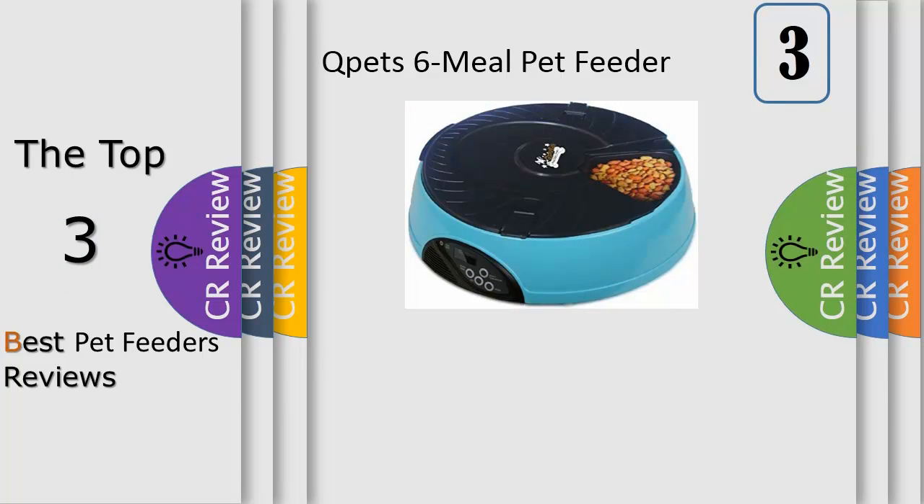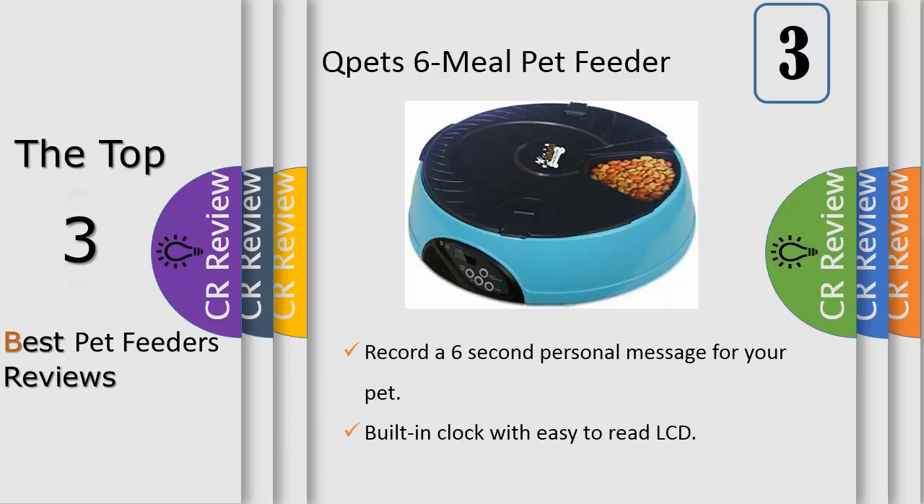Number 3: 6 separate food trays, programmable for up to 6 different feeding times. Record a 6-second personal message for your pet. This device allows you to keep your pet on a regular feeding schedule, with a built-in clock and easy-to-read LCD. Kindly refer to the user manual given below for troubleshooting steps.